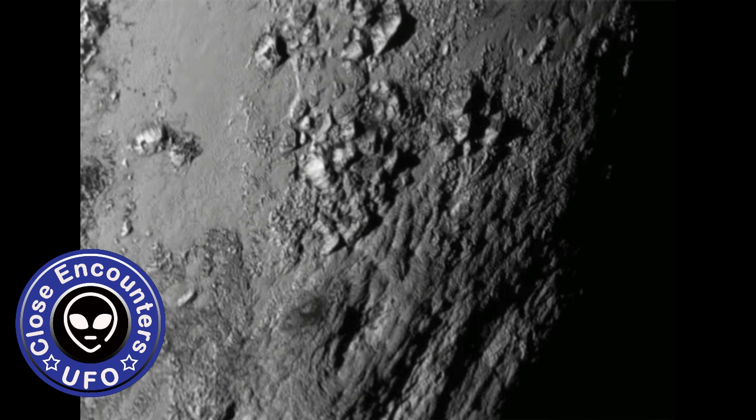The identification of the ridges of Tartarus Dorsa as penitents suggests that the presence of an atmosphere is necessary for the formation of penitents, which would explain why they have not previously been seen on other airless icy satellites or dwarf planets, says Moores. But exotic differences in the environment give rise to features with very different scales. In Pluto's case, the temperature is much colder than on Earth and the atmosphere is much thinner, but the same physical principles apply.